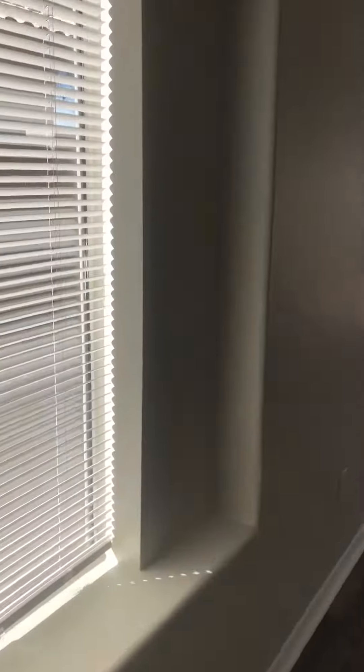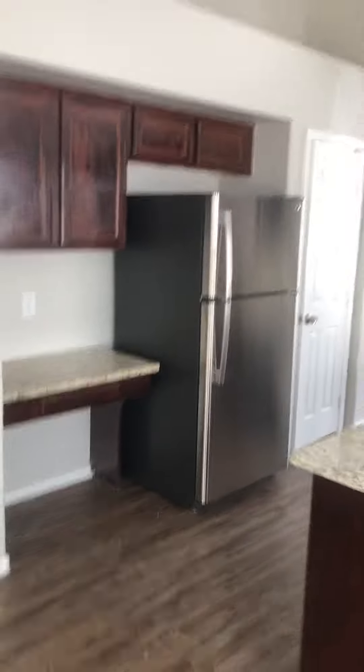Once again, there was the front door. Kitchen area — granite countertops, stainless steel appliances. Kitchen cabinets have just been refinished; looks like they're going to be stained.